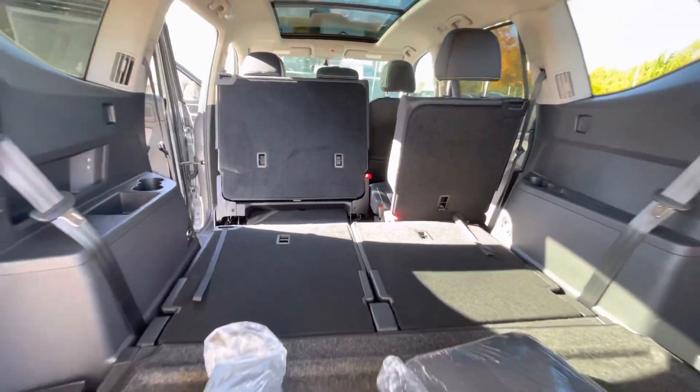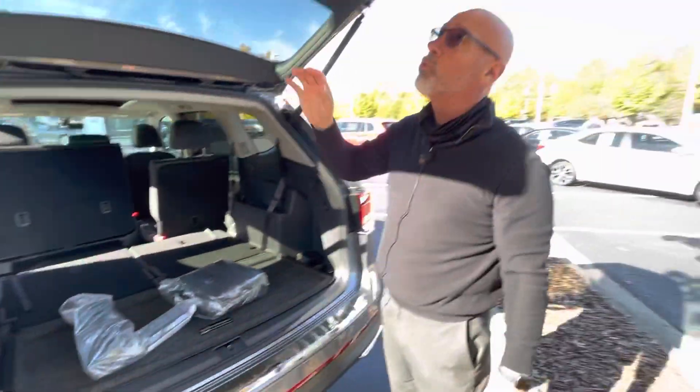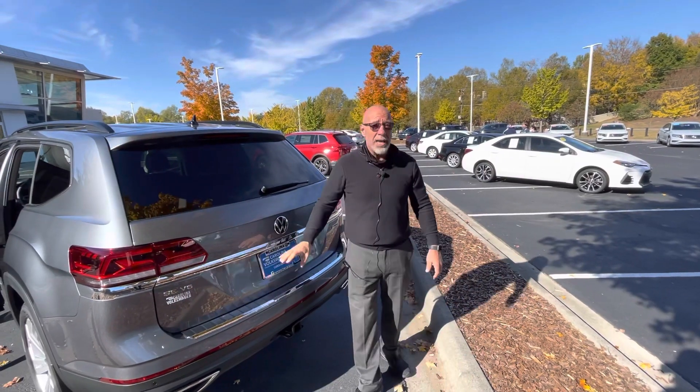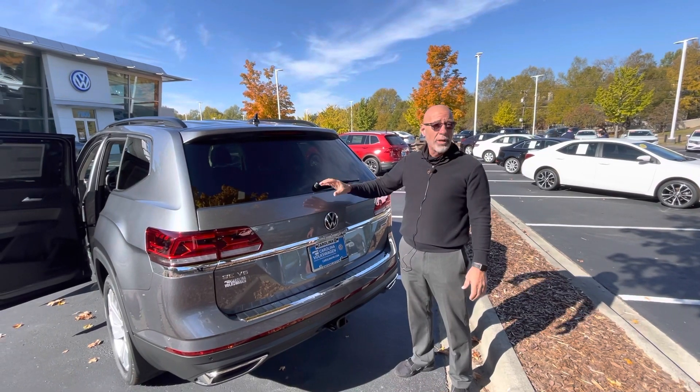This is the last one — the only one we have. We do have a nice selection of pre-owned as well. We have one that I texted you about: it's a 2021 and a half SE with Tech, with 2,700 miles on it. Same color, platinum gray, front wheel drive.